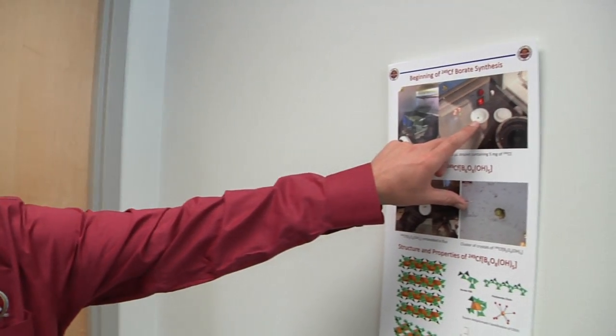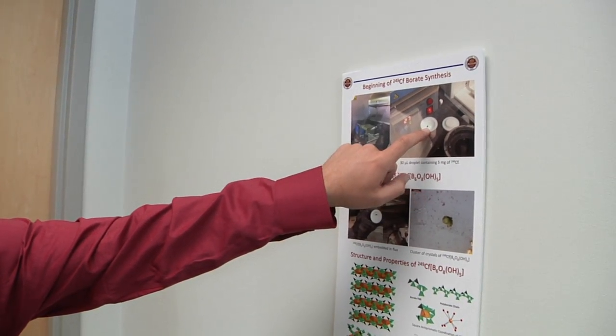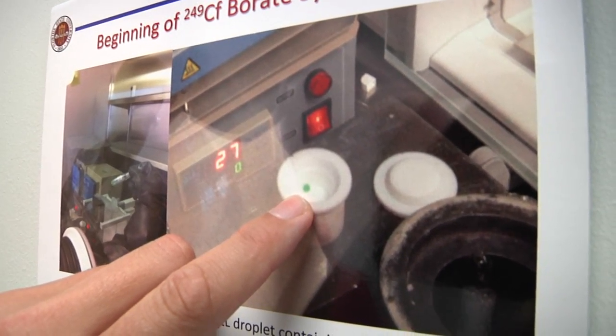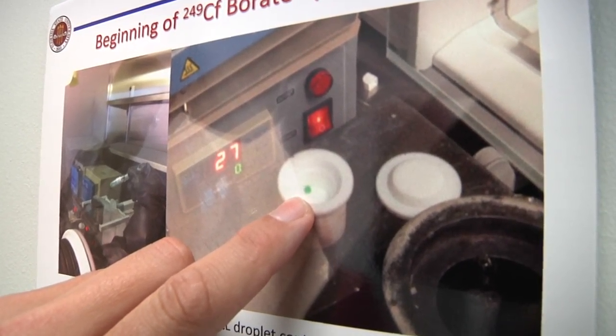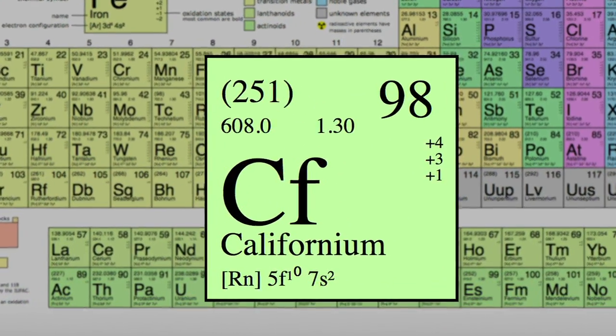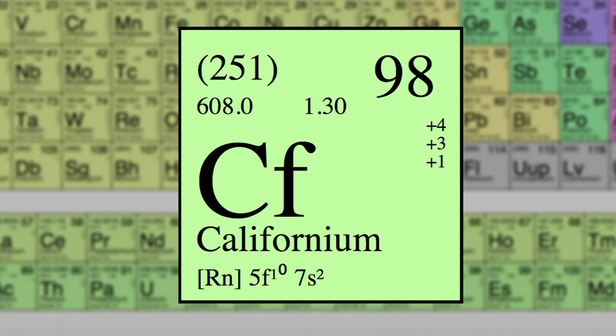This is the sample right here — that's a photograph of it, but that was the little glowing green droplet of Californium that we started with. It's just like a BB-sized droplet. The Californium really brings us to the very limit; it allows us to go to the extreme of stability.